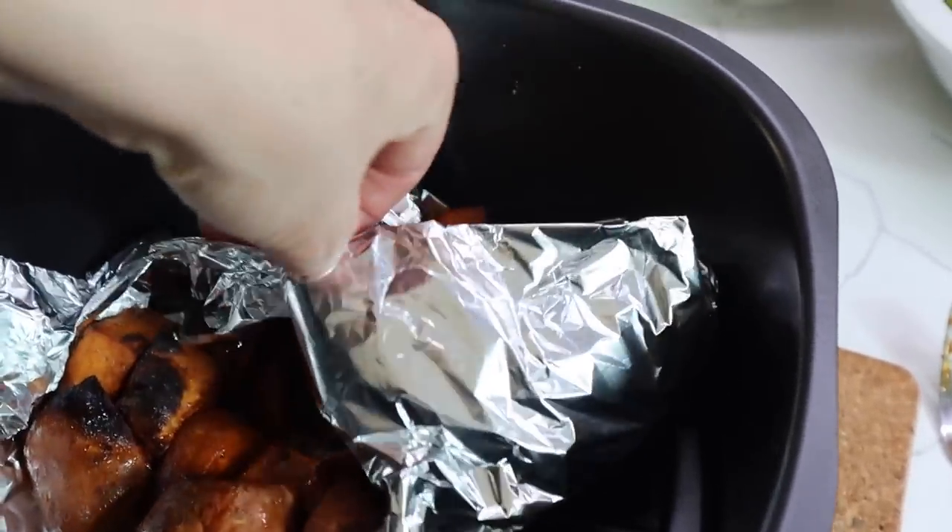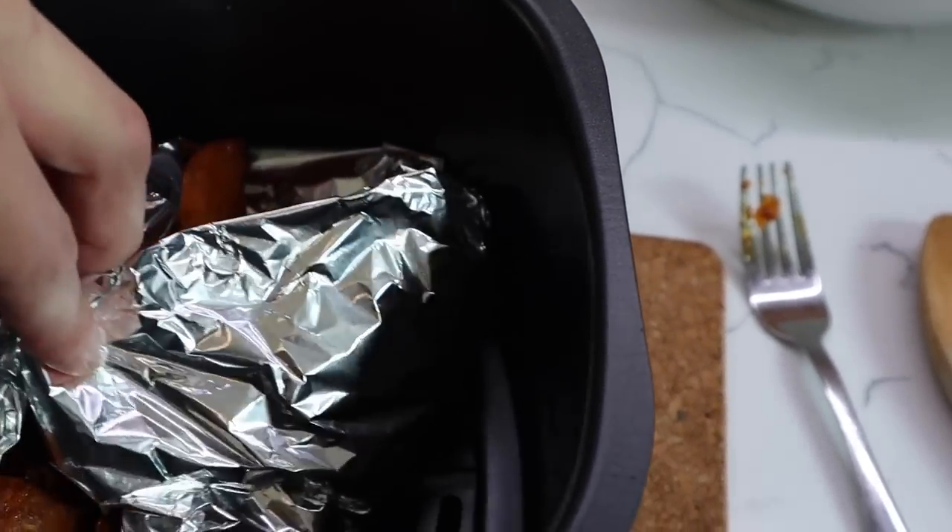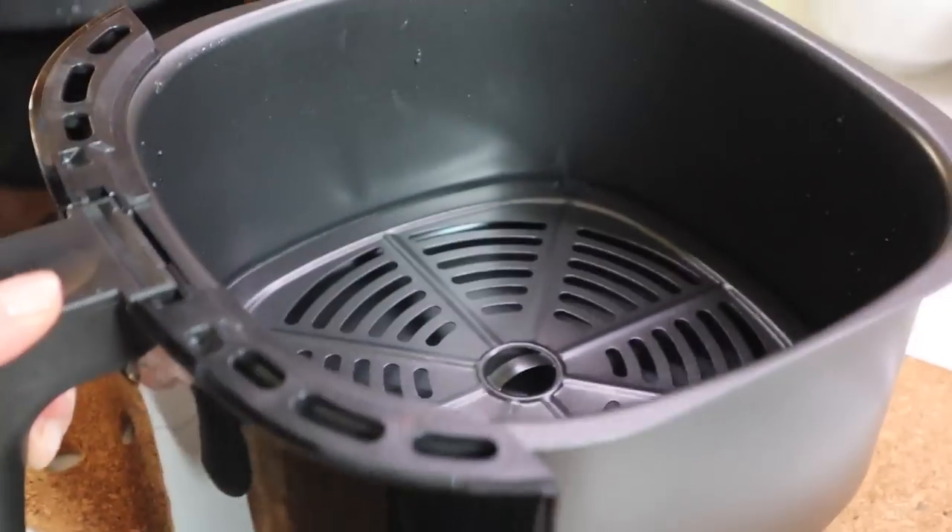The sweet potatoes are just finished so I'm taking them out with the foil — they look really good. I'll leave them here until it's time to plate up, and now I can start putting my cauliflower into the air fryer.